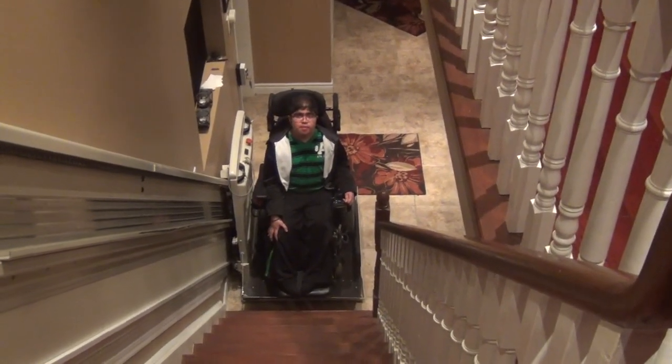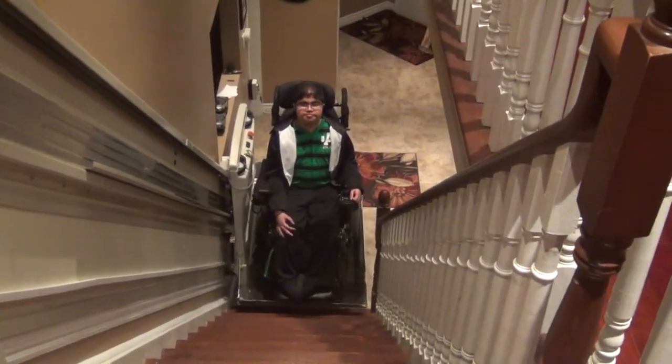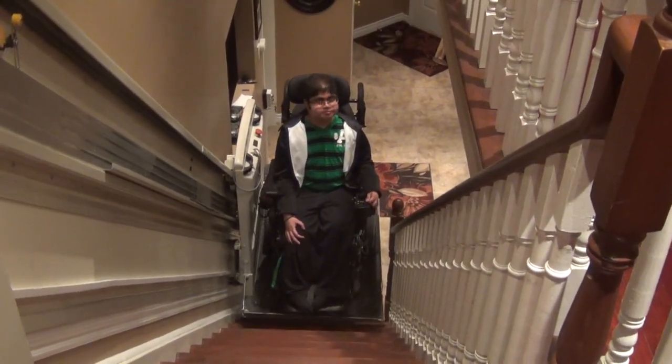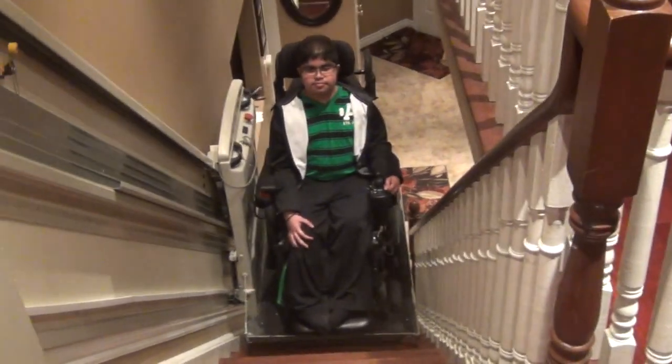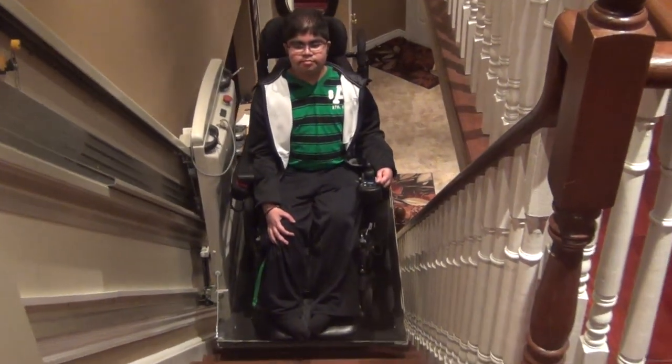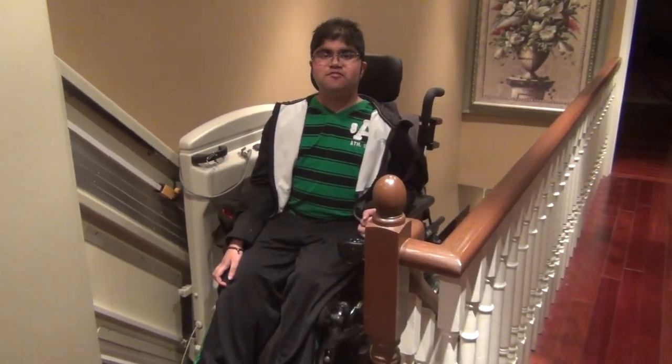Step three: bring the lift up. Step four: get out of the lift.